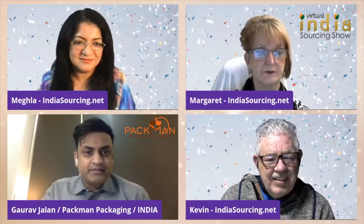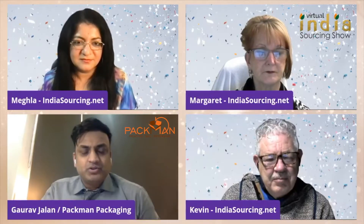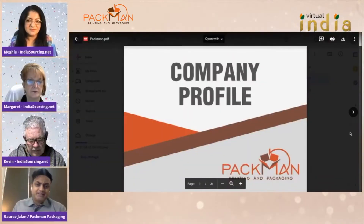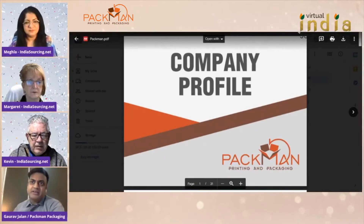I own this company, Pac-Man Packaging, and this is in the heart of India — in Delhi, NCR. I started this company back in 2002, so it's almost 20 years now. And with this process, packaging has become my passion as well, because packaging is something which is required in each and every field.